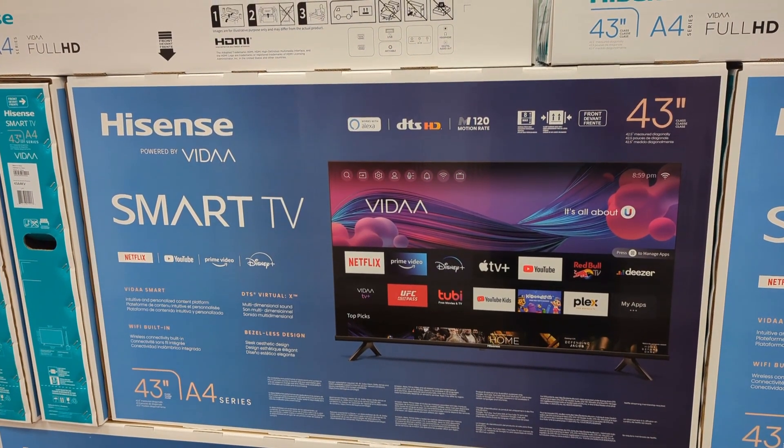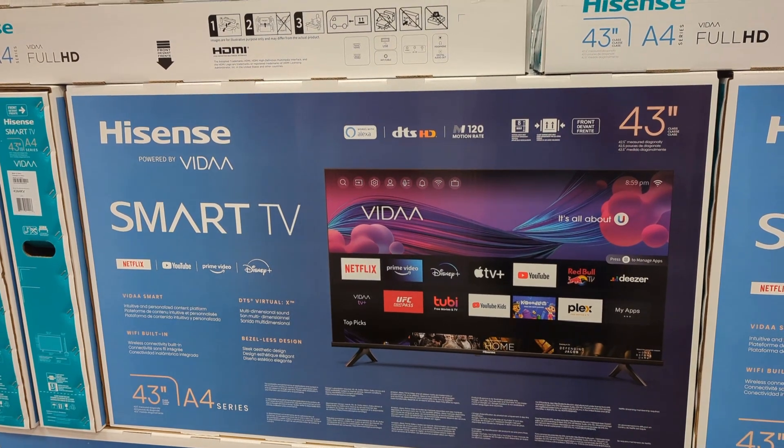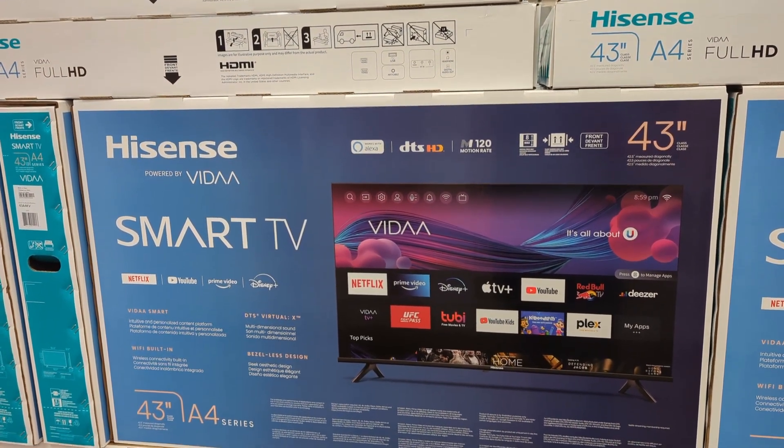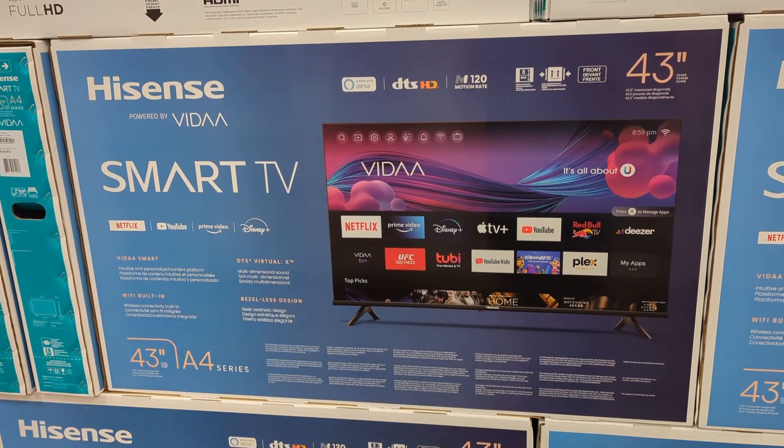Prime Video — it smells like a smart TV. Alexa is built in — it works with Alexa.